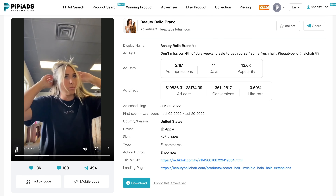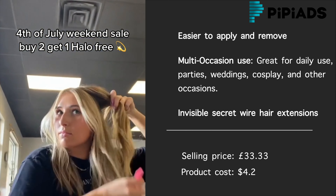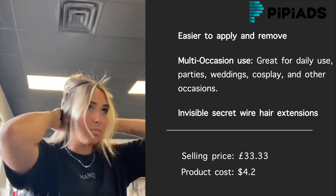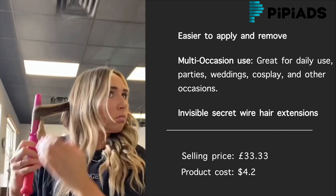Today, our first winning product is the Invisible Wire Hair Extension. The Invisible Wire Hair Extension is lighter and more comfortable without clips, and easier to apply and remove without any extra help in a few minutes. It is the easiest and quickest way to change your hairstyle and color without causing damage to your hair.